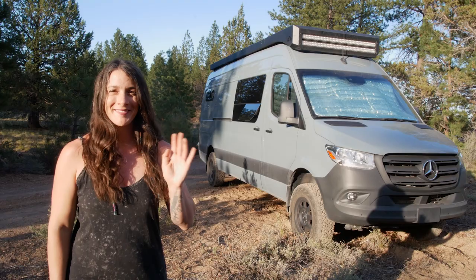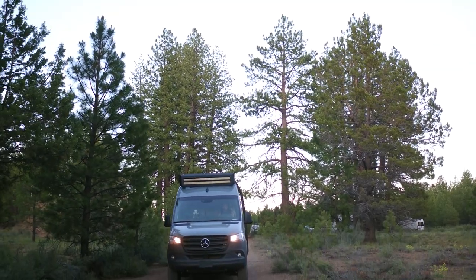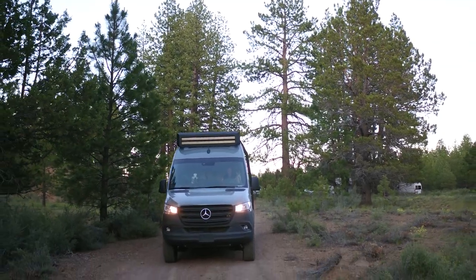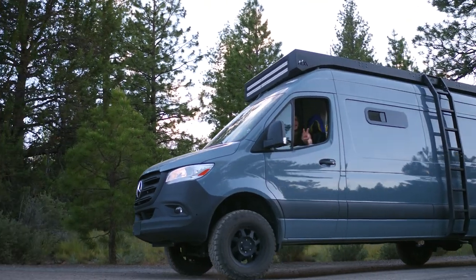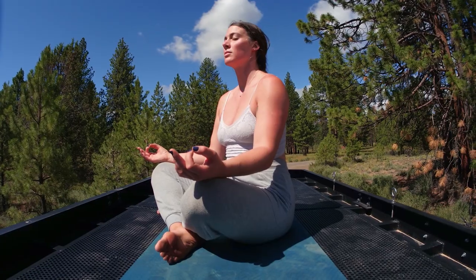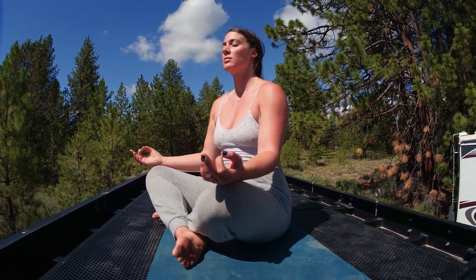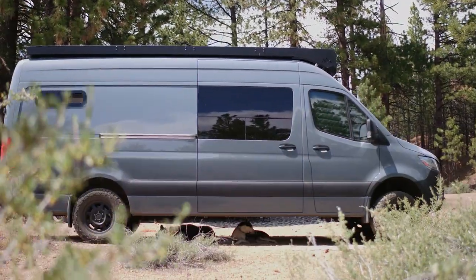Hi everyone. My name is Sarah. Welcome to my tiny house on wheels, Big Debbie. For years, I've been thinking about van life. I started feeling that pull of needing to stop throwing my money down the toilet of renting, but I can't afford a house. That was really when I was like, I'm getting a van.